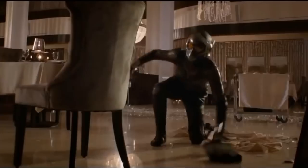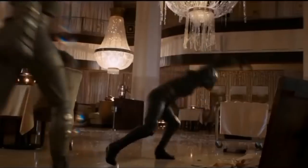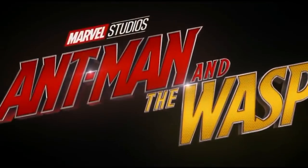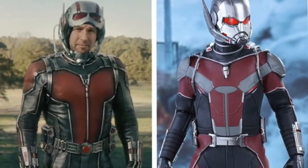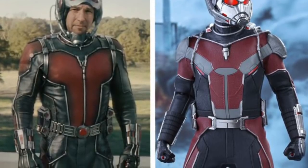So Ghost is definitely going to be a hard villain to fight seeing as she has the ability to turn invisible and become intangible. But fortunately we have two heroes in this movie, as it's titled Ant-Man and the Wasp. At the end of this clip we see that Dr. Hank Pym gives Scott Lang the new and improved Ant-Man suit. It seems Dr. Hank Pym was not going to give Ant-Man this new suit, but seeing as how his daughter Hope was in trouble, he figured he'd give it to him.